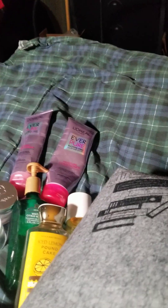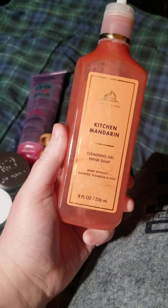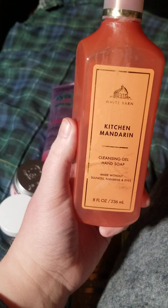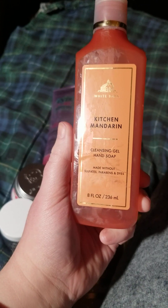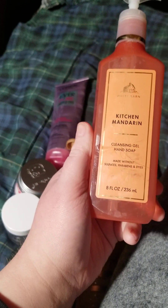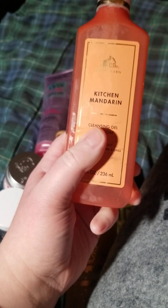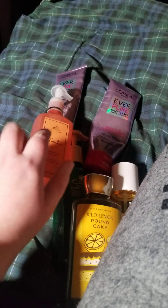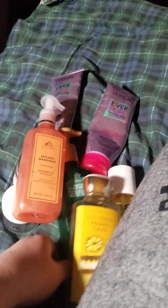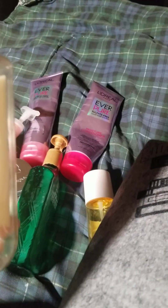This is a hand set from White Barn Apothecary — White Barn is a division of Bath and Body Works. It's the Kitchen Mandarin scent and it smells just like a Hall's Vitamin C drop. Super good, definitely would repurchase that. This is a good citrus — this one is not.